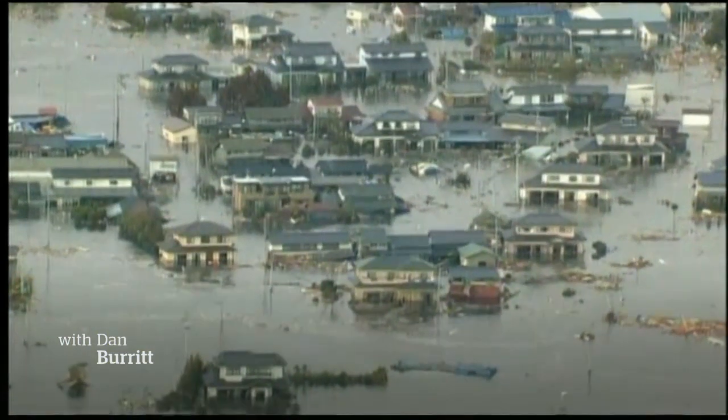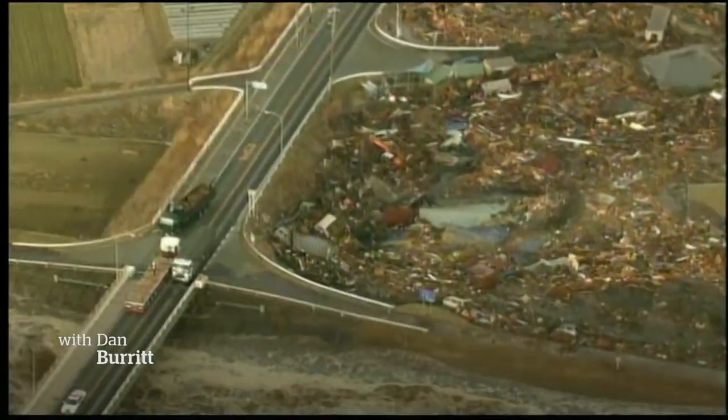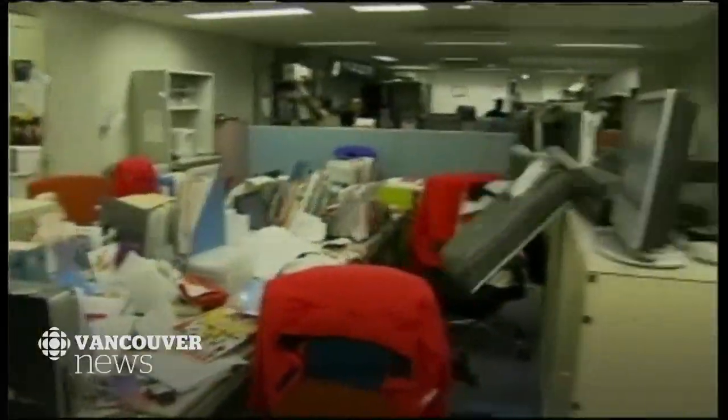Seismologists agree: early warning saves lives. It's been proven in quake-prone countries like Japan, where the infrastructure has been in place for over a decade. Even giving people a few seconds to drop, cover and hold on is crucial, considering most deaths and injuries are caused by falling objects.